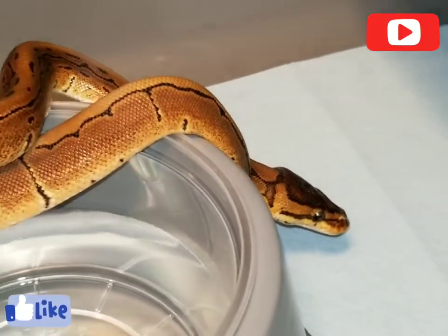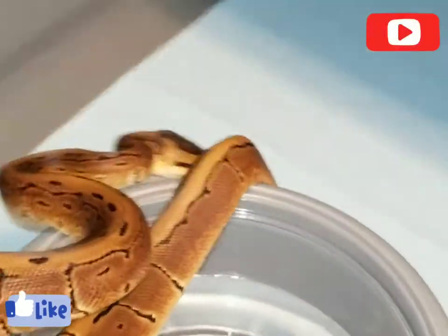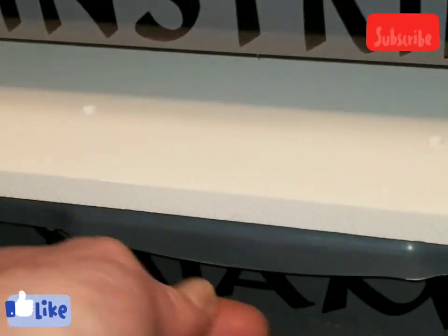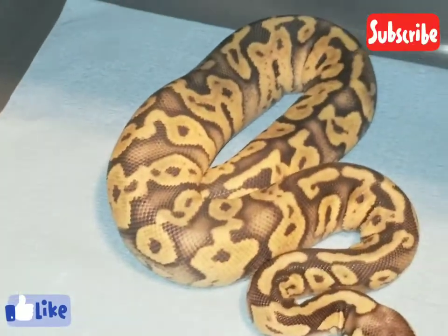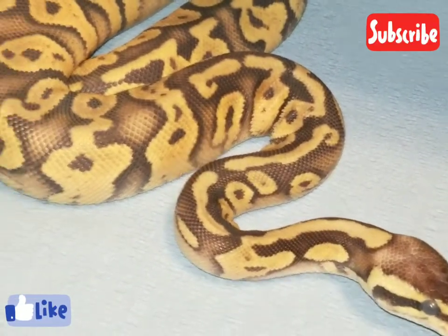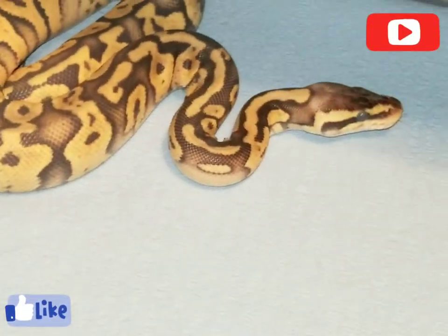Hey, you up there looking for some food? We're gonna try here in a little bit. Ninety-three grams on him. All right, here's my super pastel female — of course she's about to shed. She's 183 grams, probably a little less after she sheds and poops.